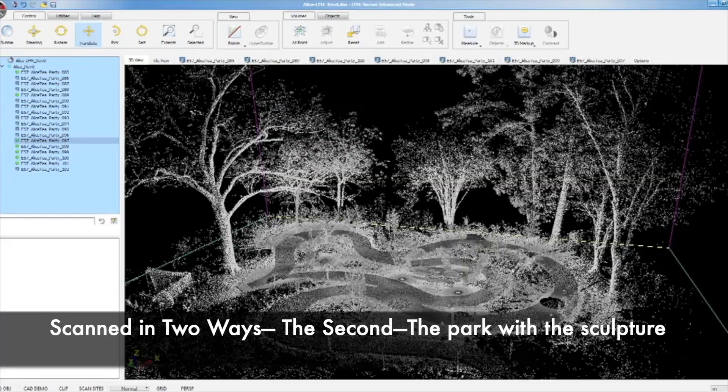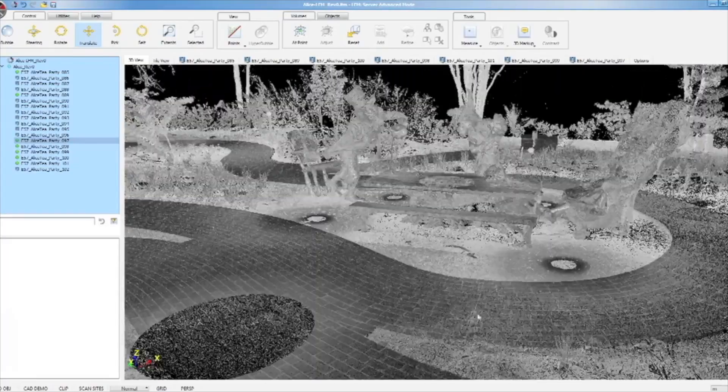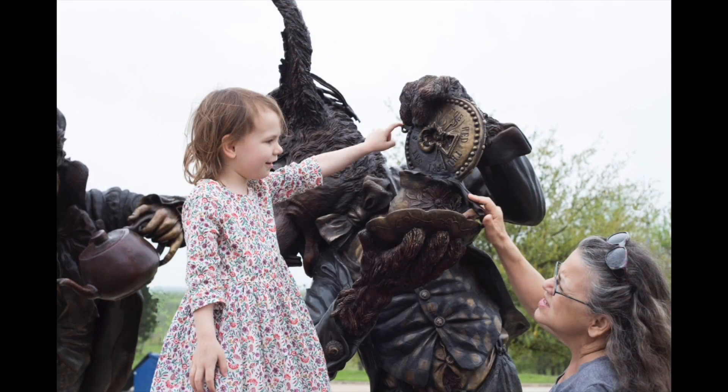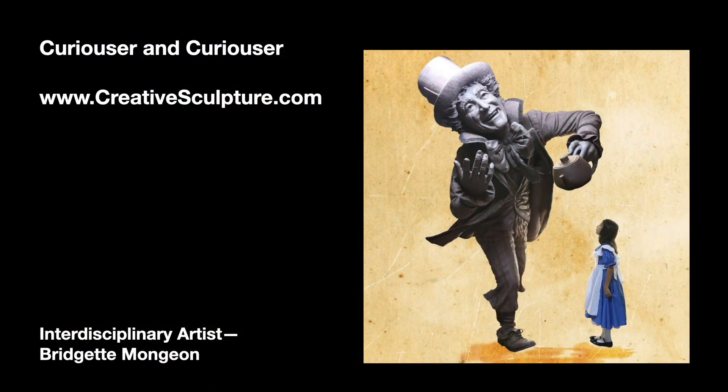The park area with the sculpture has also been scanned, and Brigitte is searching for a university that works with virtual realities to help her create a free educational tool where children can visit and learn about the history, literature, and the involvement in the art.